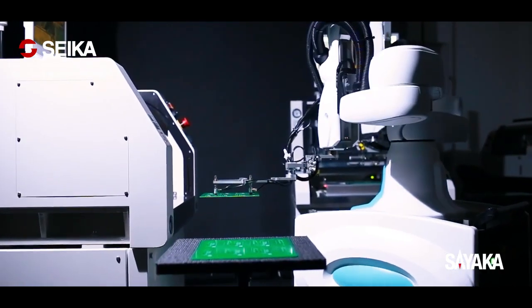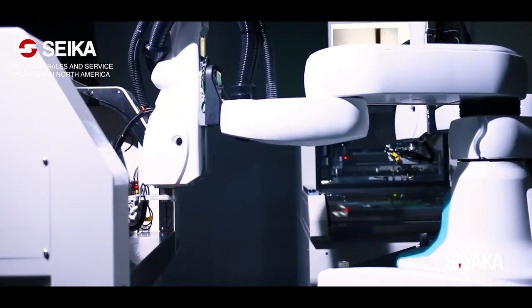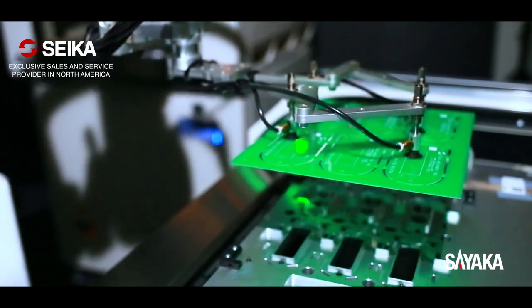Sayaka's new model features a robot interface that makes it easy for users to connect with their robots and automated applications.